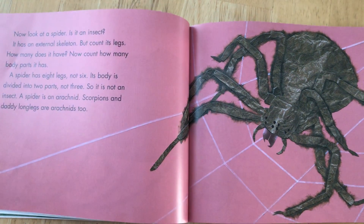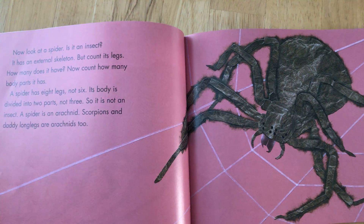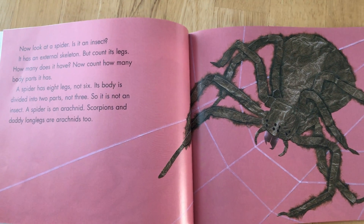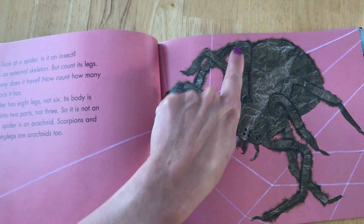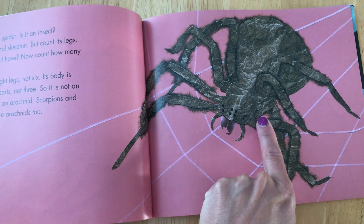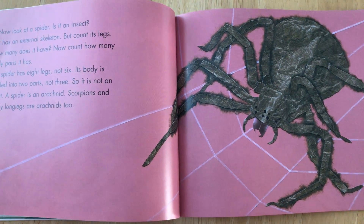Now look at a spider. Is it an insect? It has an external skeleton, but count its legs. How many does it have? One, two, three, four, five, six, seven, eight. A spider has eight legs, not six.